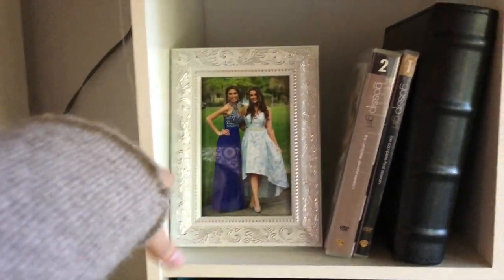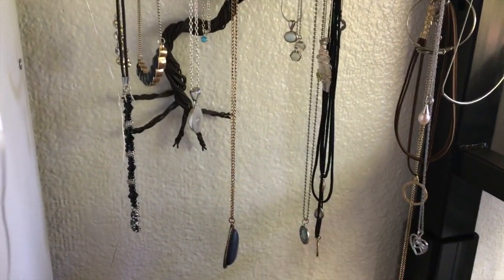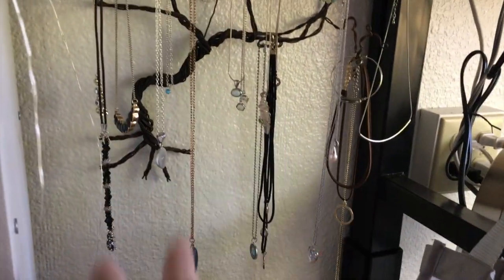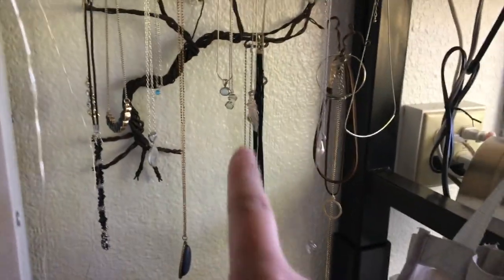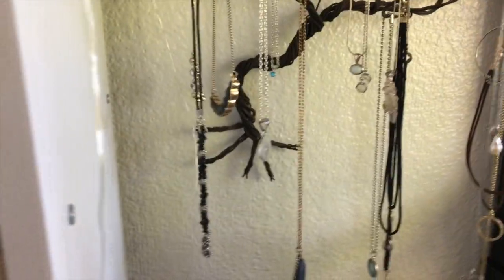Right here we have a picture of Margaret and I from prom, some Gossip Girl, and a photo album from my East Coast trip. Over here is my jewelry tree — I have a bunch of necklaces hanging on this. If you ever find a jewelry tree like this that hangs on the wall, I highly suggest it because your necklaces don't ever get tangled and it's really easy to see what you have rather than just stuffing them all somewhere.